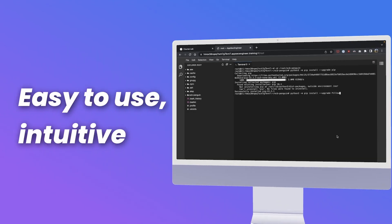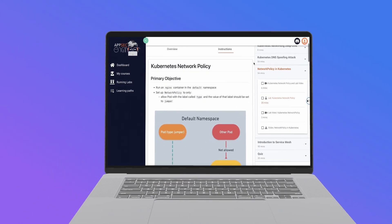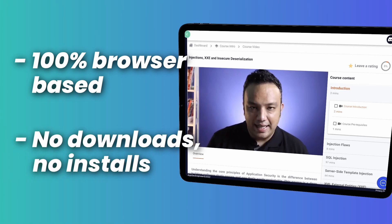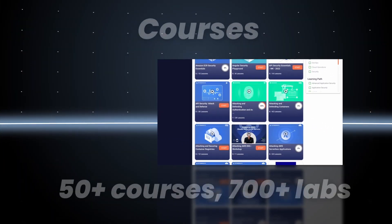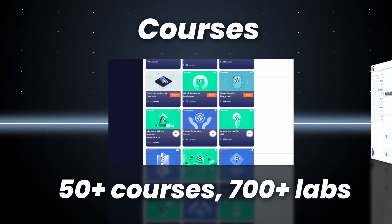Follow step-by-step instructions to go from running a simple security scan all the way to managing security for complex Kubernetes clusters. And it's 100% browser-based, so it literally runs on an iPad. We have over 700 labs in every area of AppSec, with more being added every single month.